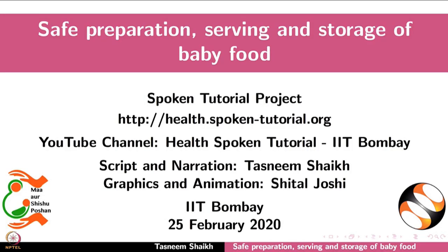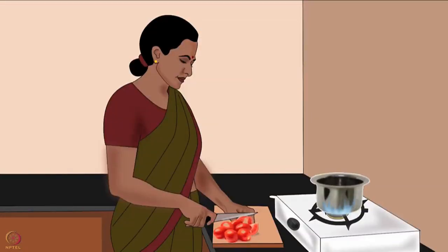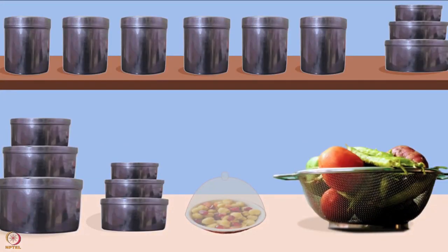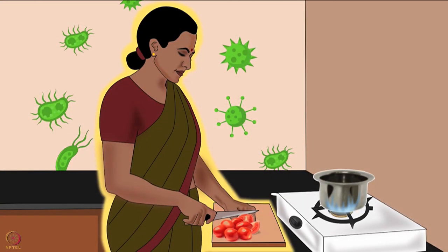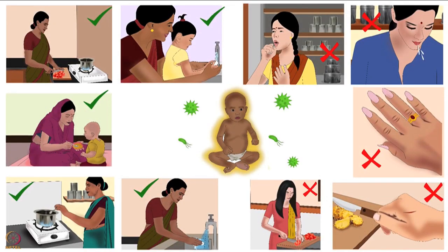Welcome to the spoken tutorial on safe preparation, serving and storage of baby food. In this tutorial we will learn about baby food safety guidelines for its preparation, serving and storage. Safe preparation of baby food is very important. It protects the baby from foodborne infections. The first step in preparing food safely is personal hygiene, which is explained in detail in another tutorial of the same series.